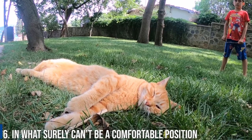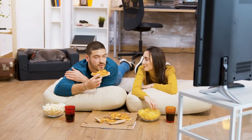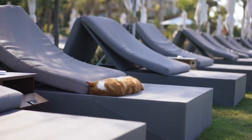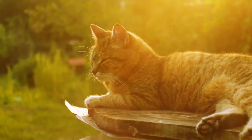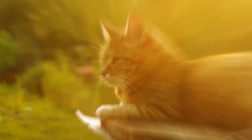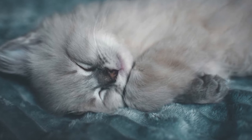Number 6: In what surely can't be a comfortable position. This is a general cat position for all those completely bizarre-looking angles cats get themselves into and then seem to be able to fall asleep in. I have no idea what these mean — I guess your cat is very flexible. But they happen often and are very amusing, so they needed to be included.